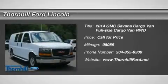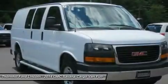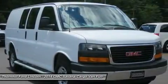Check out this 2014 GMC Savannah Cargo Van. It has an automatic transmission and a gas ethanol V8 4.8L / 293 engine.